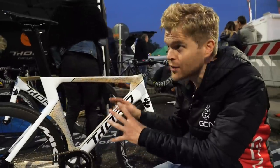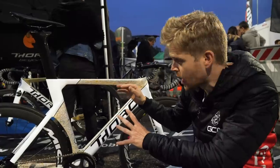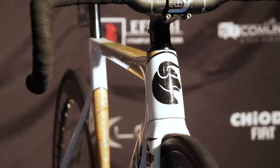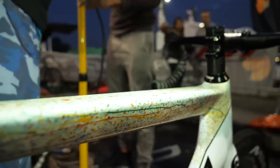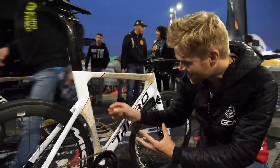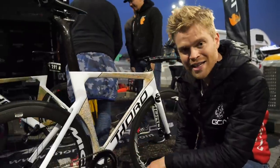A bike that's really caught my eye — even though it is getting a little bit dark, and Red Hook actually takes place in the dark — is this Thoro. I have to admit, Thoro isn't a brand I've actually heard of before, but the paint job here is absolutely stunning. You've got this nice iridescent glitter in the white section, which when the lights shine on it while they're racing in the dark it really pings and looks amazing. And these sections are like a Jackson Pollock painting — it's like the paint's just been flicked on. I'd love to see more bikes with this kind of style.